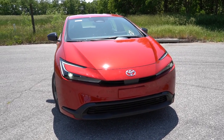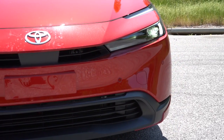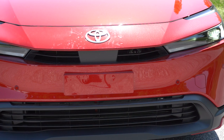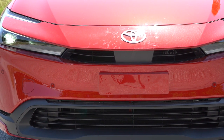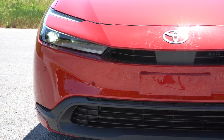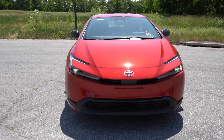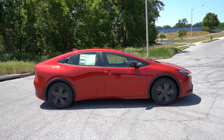Up front you will find active grille shutters, which open and close depending on the engine cooling needed at any given time. LED headlights come standard on all trim levels, with LED daytime running lights and automatic high beams. If your high beams are on at night and it senses a vehicle coming in the opposite direction, it will automatically dim to low beams, then bounce back up when that vehicle is gone. I like the shape of the new headlights — kind of a C-shaped look.